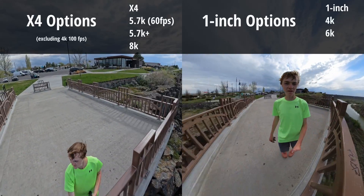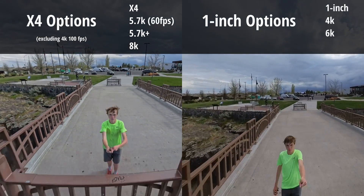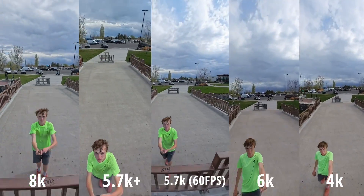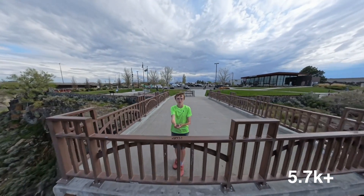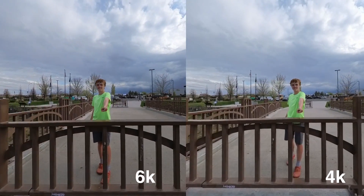Now, video. For the X4, it actually has three main options when not wanting slow motion with 4K: 5.7K with 60fps, 5.7K+ at 30fps, and then 8K at 30fps. Then there's the 1-inch with 6K at 30fps and 4K at 30fps — the 1-inch doesn't have a lot of options. How do they actually look? Well, that's kind of interesting because I personally couldn't tell much of a difference. I actually like the 5.7K+ from the X4 the most in regards to color. Ironically, even between shots with just the 1-inch mode, between 6K and 4K, the color was actually slightly different.